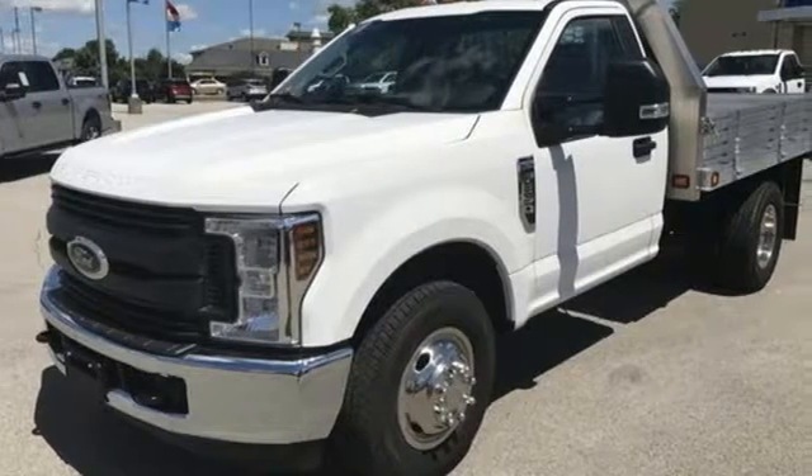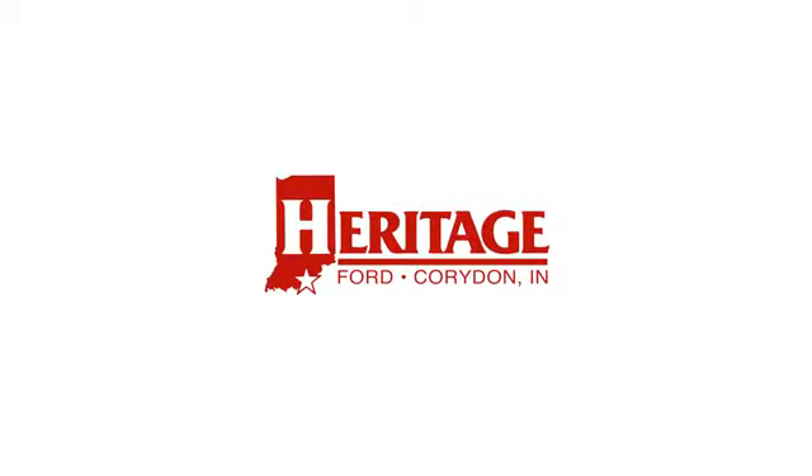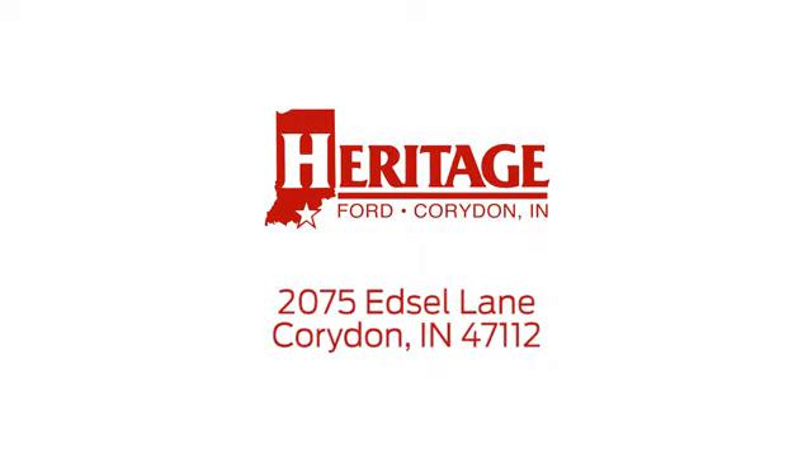See what it can do for you when you take it for a test drive. Heritage Ford is proud to be an automotive leader in our community. We're located at 2075 Edsel Lane Northwest in Corridan, Indiana.